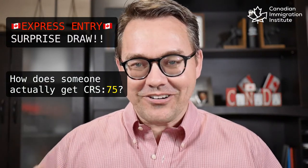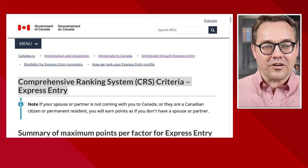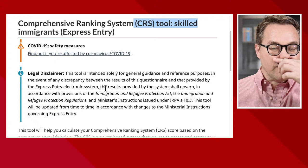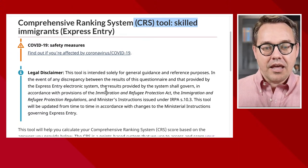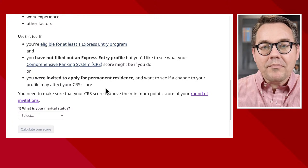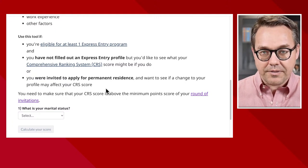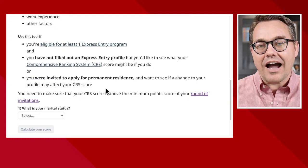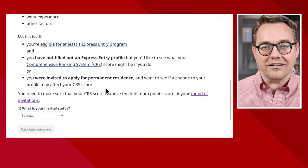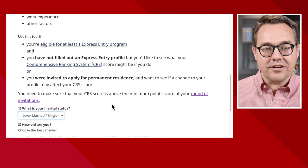So let me show you what I mean. We'll go to the Comprehensive Ranking System — the government's own CRS tool — and start to put things together. The first thing to realize is that with the Canadian Experience Class, the minimum eligibility requirement is just one year of skilled work experience and at least a CLB 5, basically a 4-5-5-5 on the IELTS. So for marital status, I'm going to put in 'never married.'